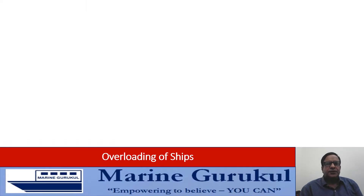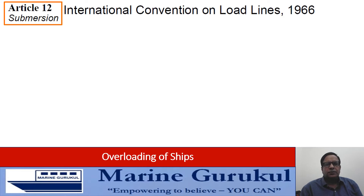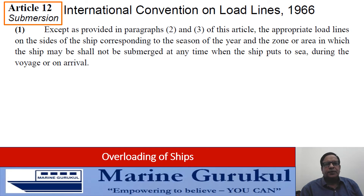Let us see the provision of submersion of load line marks under the Load Line Convention. Article 12 of the convention, titled 'Submersion,' deals with this issue and reads: 'Except as provided in paragraphs 2 and 3 of this article, the appropriate load lines on the sides of the ship corresponding to the season of the year and the zone or area in which the ship may be, shall not be submerged at any time when the ship puts to sea, during the voyage, or on arrival.'